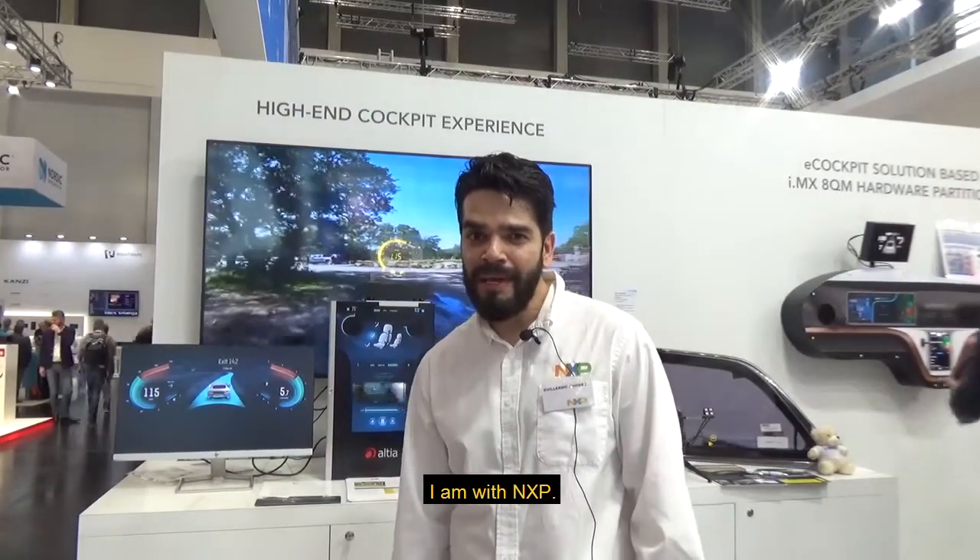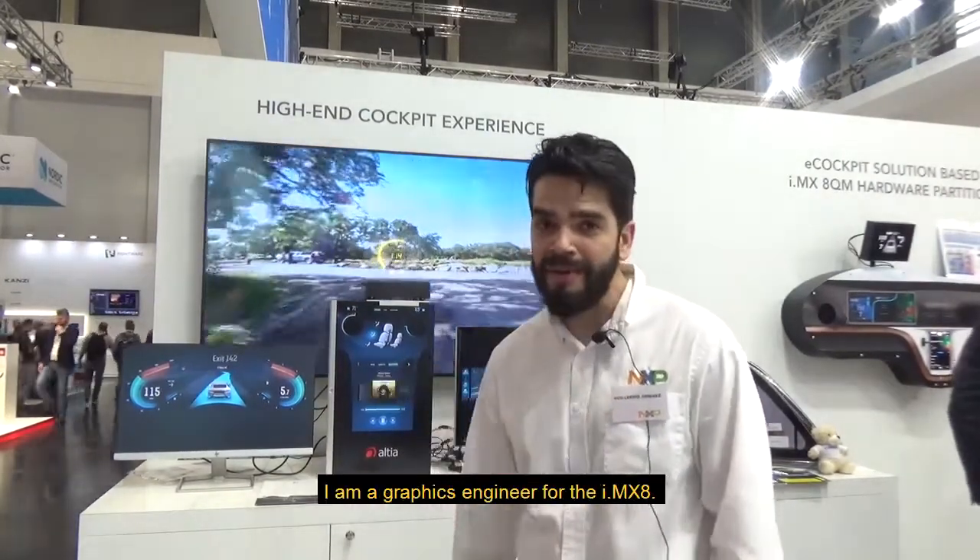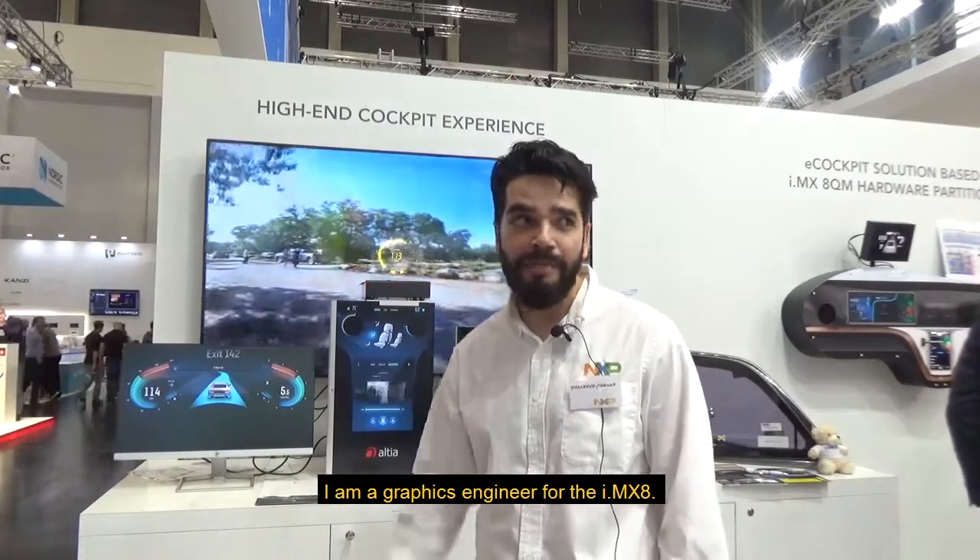Hi, my name is Guillermo Michel. I'm with NXP. I'm a graphics engineer for the IMX8.